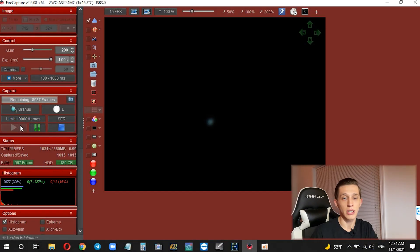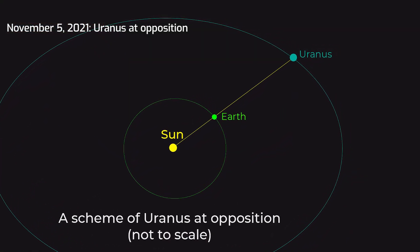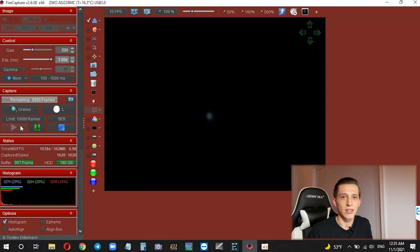Especially this time of year — on November 5th, Uranus will be at opposition, meaning the planet is located opposite the Sun in the night sky. It will be bigger and brighter, so it's a really good time to observe this planet.